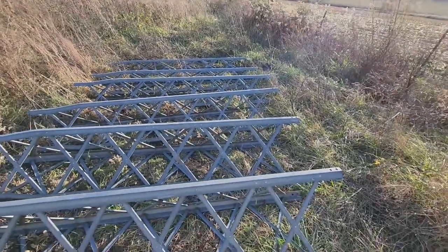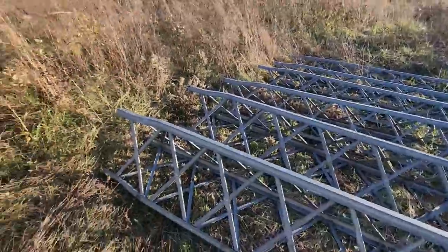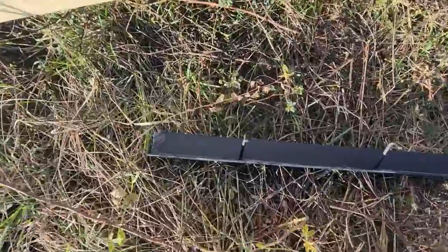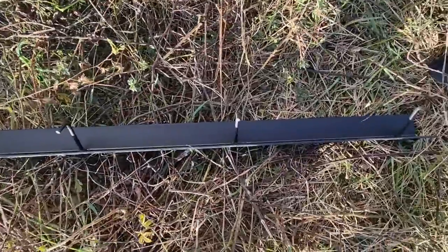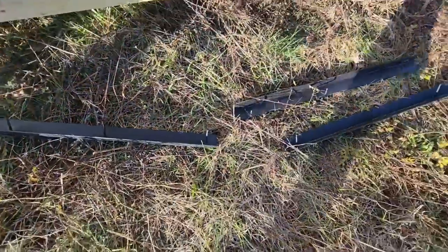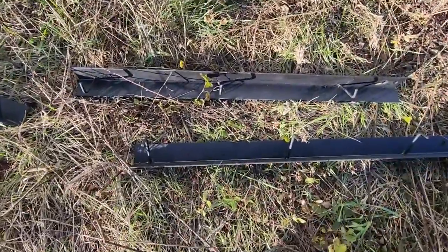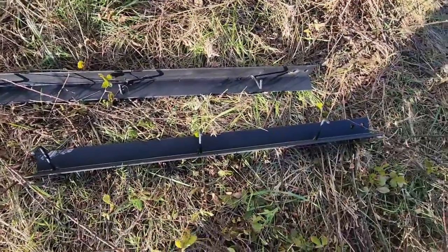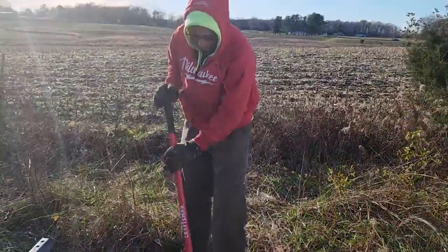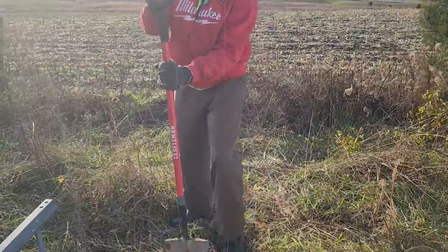It was a nice, sunny day, but a little bit windy and a little bit cold. KI4RWO, Ken, our professional tower climber and installer, came down to the property which I have dubbed Tiny Fangorn, and we got busy. He had some legs created for this tower, and he's installed many of these over the years.